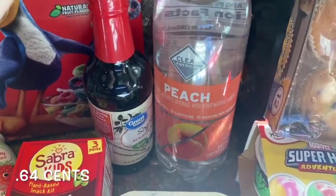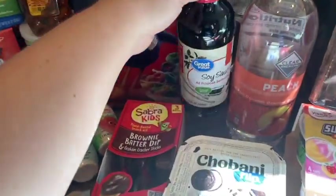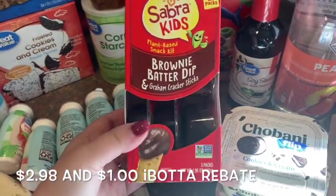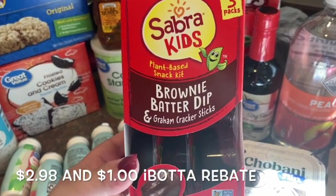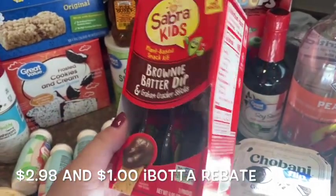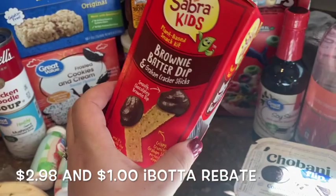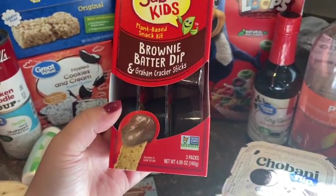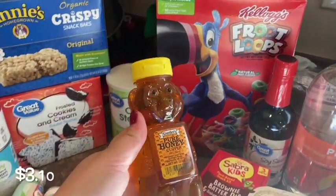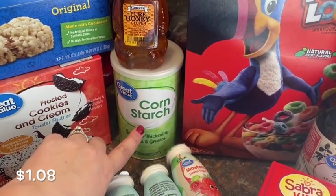I grabbed my husband another one of those peach sparkling waters that he loves, and a thing of soy sauce — I need it for a recipe this week and we don't really keep it on hand. This is something new for my kids to try: it's a plant-based snack from the Sabra brand, brownie batter dip with graham cracker sticks. There was a deal for these on Ibotta, so for a good price we'll try them. I also grabbed Froot Loops and a cute little bear-shaped bottle of honey for a recipe, plus cornstarch which I didn't have.